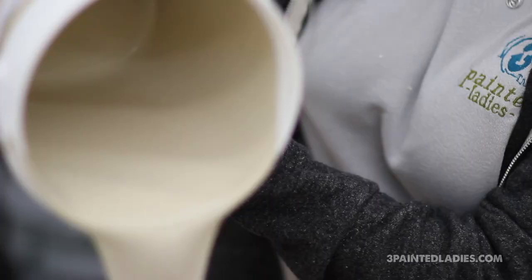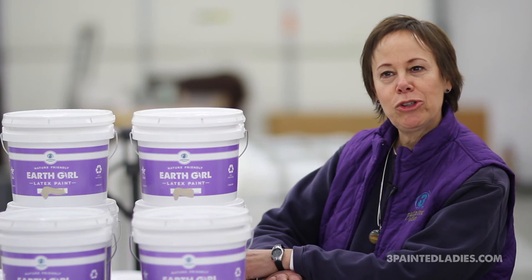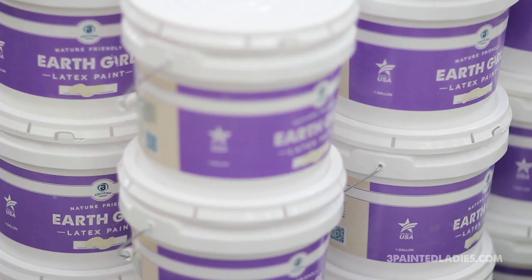Three Painted Ladies — I would say we have two missions. One is to protect the environment, and two is to provide affordable quality paint.